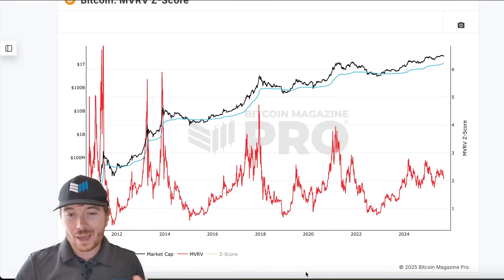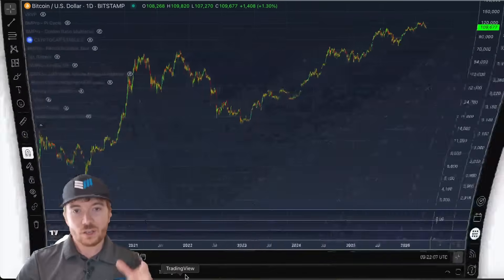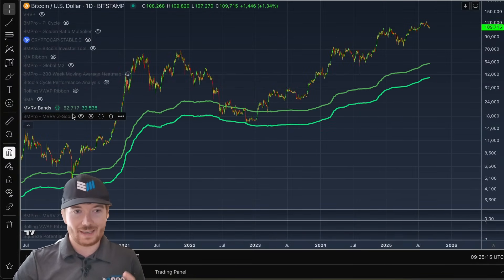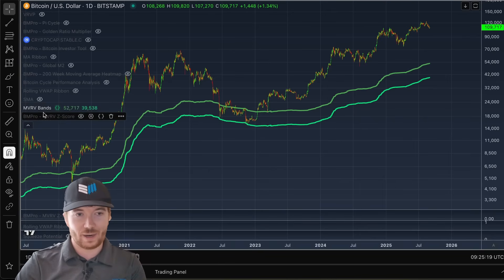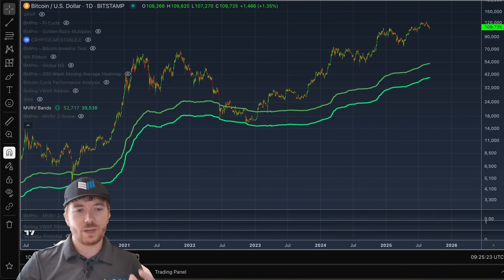So potentially that's going to top out at around 3 if we're going to continue this trend of diminishing peaks. So if we go over to TradingView, what we can see is just looking at the MVRV bands, a metric I've just created here in TradingView.